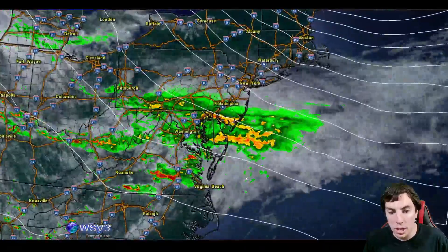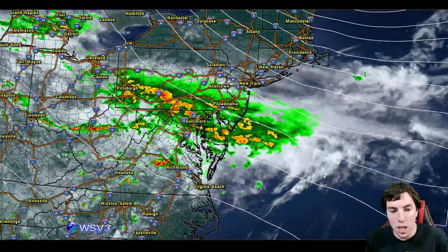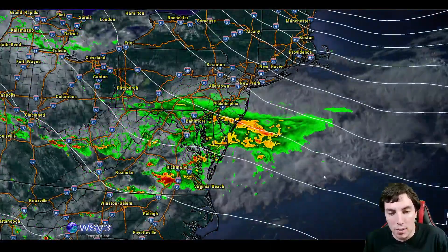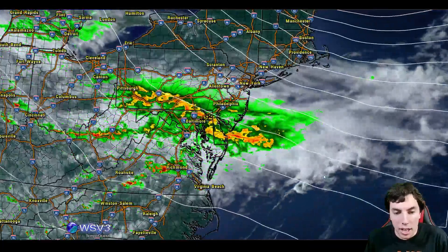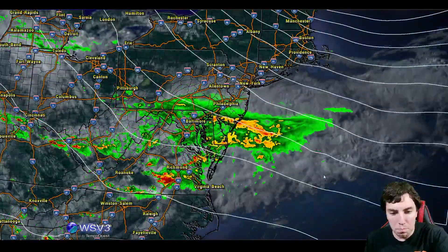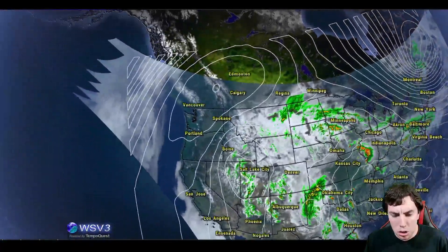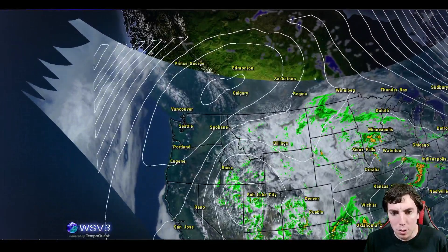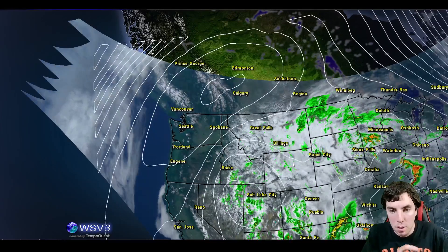We also have more shower activity going on across Baltimore, Philadelphia, and Pennsylvania on the I-99 corridor and I-95. We've got quite a bit of showers going on, but if we do a zoomed-out view, we can see we have a really strong ridge of high pressure, and we'll be talking a lot about this when we look at our weather models.